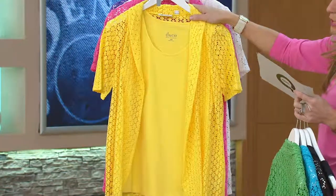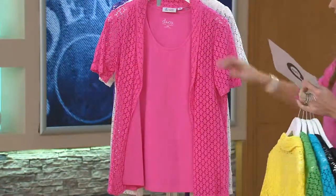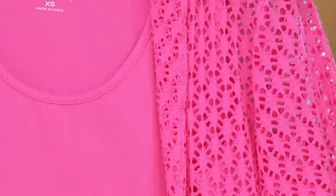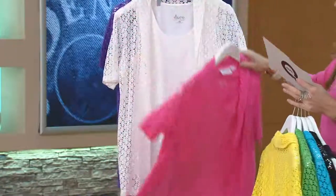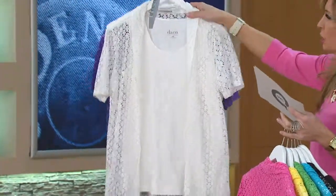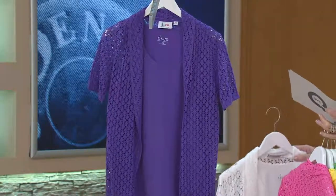Sun yellow — double extra small through extra large. Azalea pink — limited in the azalea pink though — double extra small through large and then 3X. Then we get really limited. Here's the white — double extra small and small. And light purple — double extra small through small is available there.